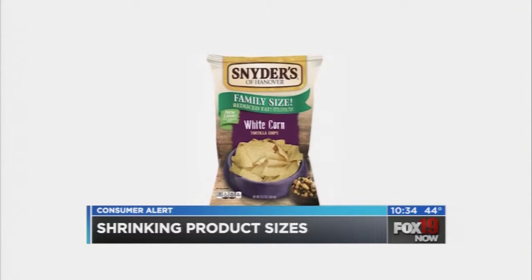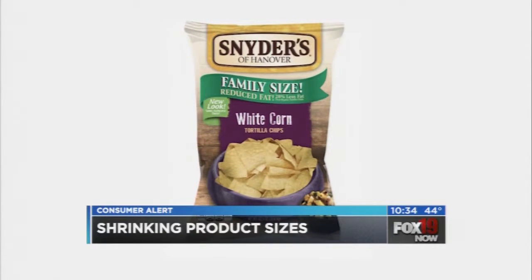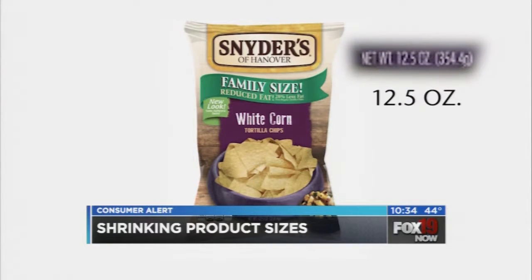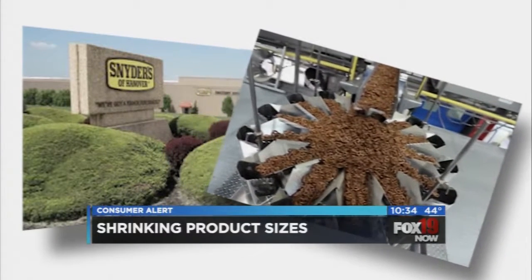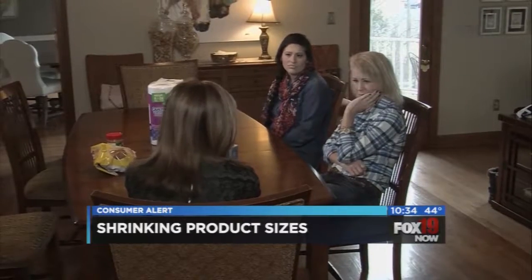Until recently, a Snyder's family size bag of tortilla chips weighed a full pound. Now that family size bag holds just 12.5 ounces of chips. Snyder's defends that move by saying production costs forced the change. But shoppers we talked with aren't so sure: "I get rising production costs, but tell me if I'm getting less for my money. Just be upfront about it. Don't try to trick me by puffing the package up when in reality I'm getting less."